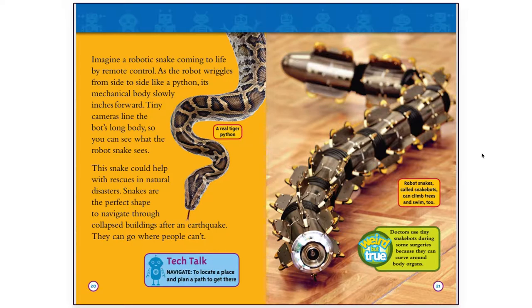Tech Talk: Navigate — to locate a place and plan a path to get there. Robot snakes, called snakebots, can climb trees and swim too. Doctors use tiny snakebots during some surgeries because they can curve around body organs.